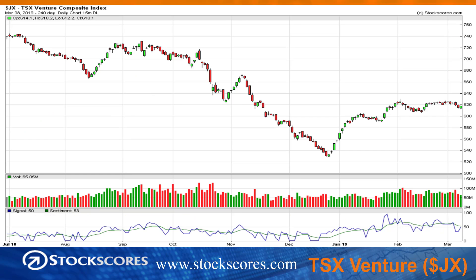TSX Venture, heavily weighted to the mining stocks and to cannabis stocks, and it's building a nice ascending triangle. After breaking the downward trend line right there, now building the rising bottom — what we want to watch for is a breakout out of that pattern. That would be a bullish signal for the micro-cap Canadian stocks.